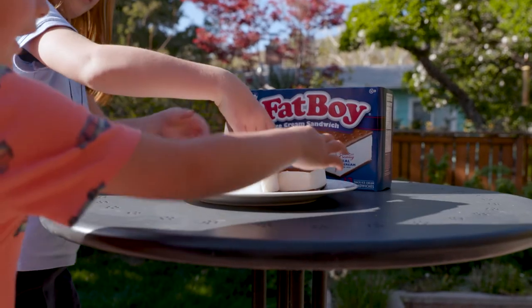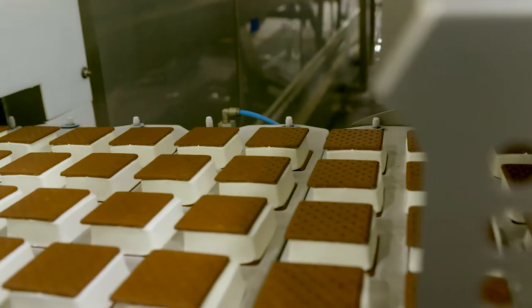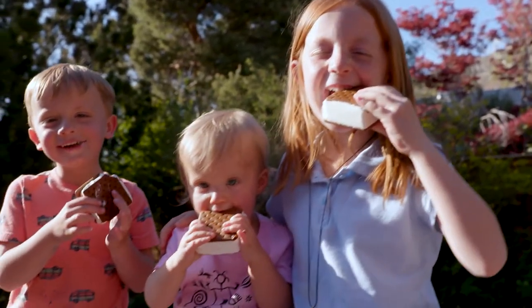I'd have to say the favorite thing about running an ice cream company is just the sheer joy and satisfaction that one gets from providing a comfort food in ice cream for families and friends to enjoy.